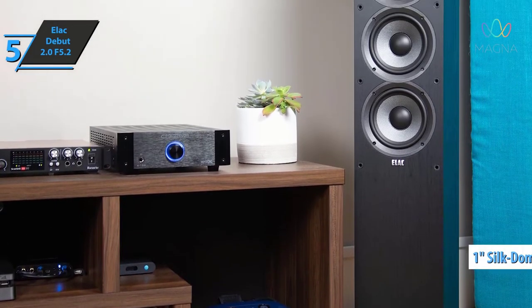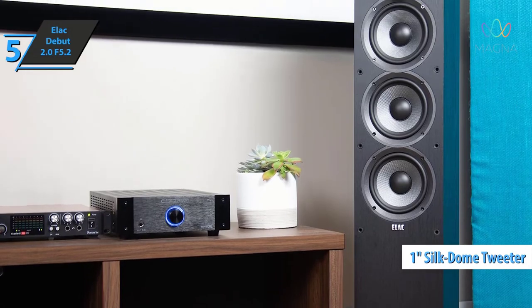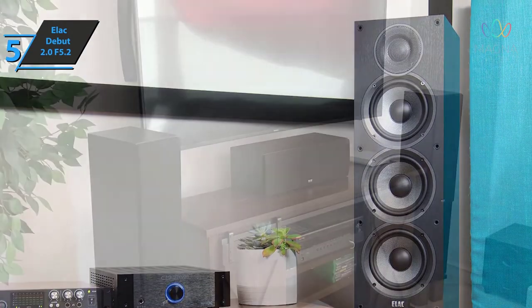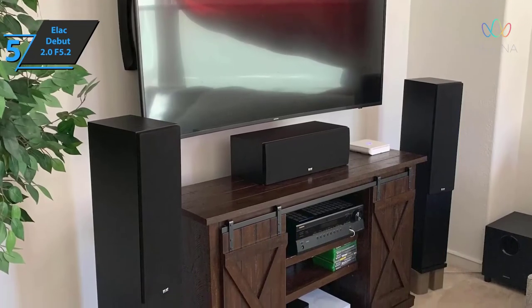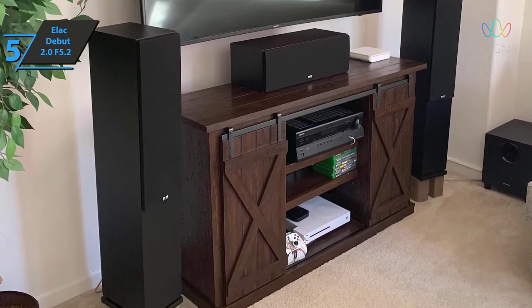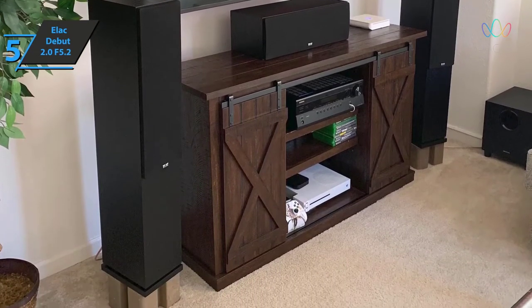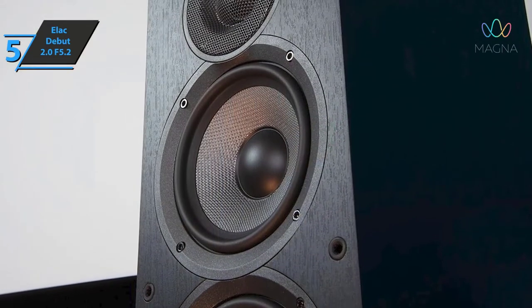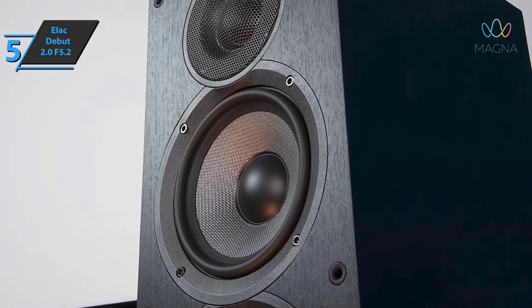There is also a new 1-inch silk dome tweeter. The new treble element configuration allows the treble response to be extended to 35 kHz. The cabinets are made of MDF wrapped in black vinyl. They are larger and more robust than their predecessors, including specially designed internal clamps to improve rigidity and overall strength. There are also three bass reflex ports evenly spaced along the backbone of each speaker.